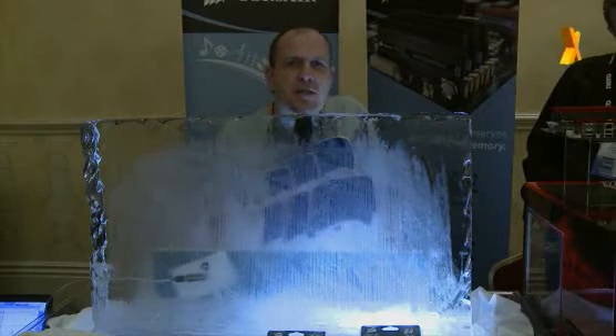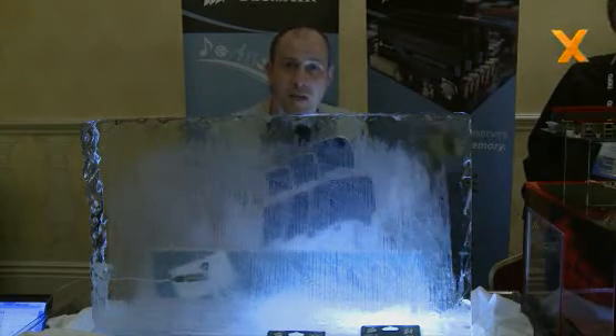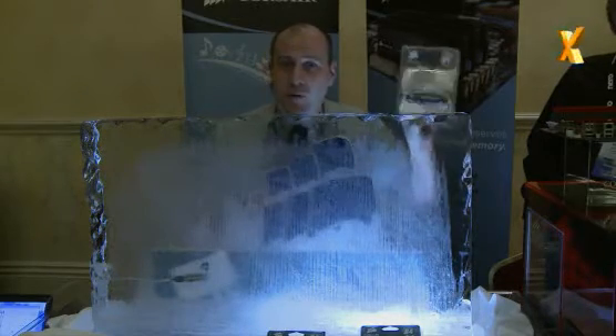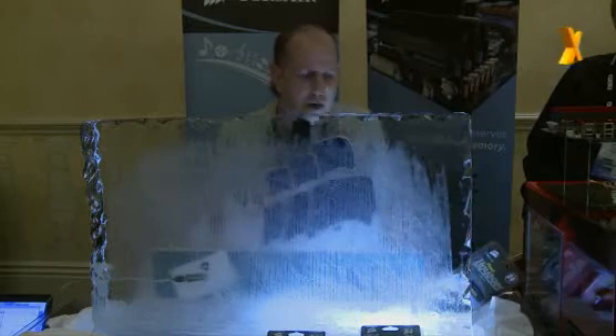You're watching Hexus TV and we're here at CES 2009 out in Las Vegas. Over on the Corsair stand we found this big block of ice where they've been putting these Voyagers. If you remember, we've shot these with sniper rifles, shotguns, machine guns, and even run them over with a tank. But they've decided to put one in a big block of ice.